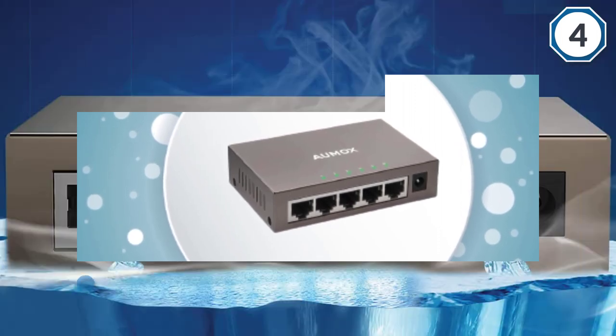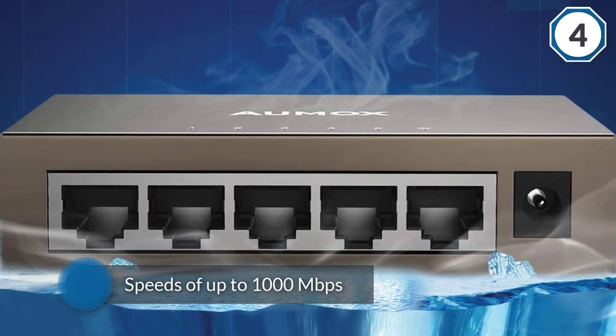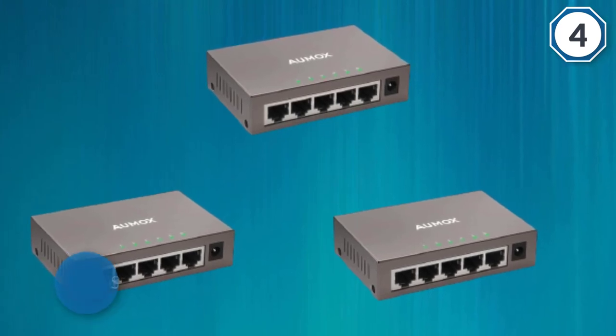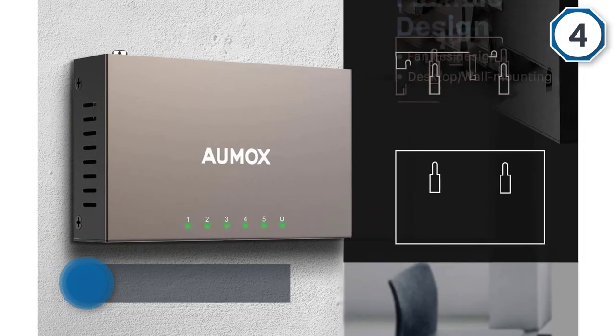It can be used to connect a wide range of devices from gaming consoles to network cameras and IP TVs. All ports support line speeds of up to 1000 megabits per second, which guarantees smooth and stable data transmissions and video playback. Its sturdy steel housing offers excellent durability as well as heat dissipation performance.